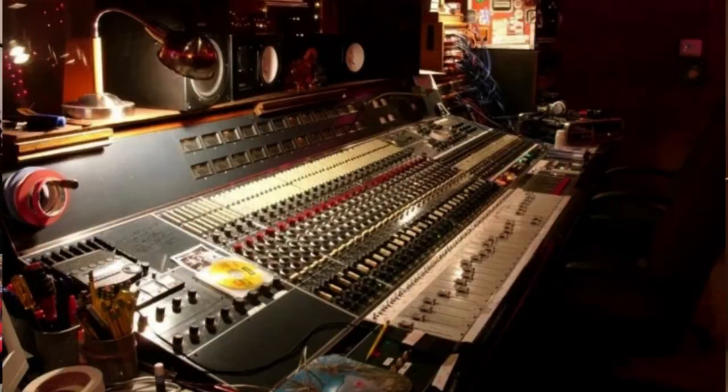Dave Grohl's 8028 is heavily featured in the movie Sound City, a documentary about Sound City Studio in LA where many classic albums were recorded, including Tom Petty's Damn the Torpedoes, Fleetwood Mac's first record, and Nirvana's Nevermind. If you haven't seen it, I highly suggest you check it out. The Neve is basically a character in the story, and there are interviews with Rupert Neve and many of the famous musicians who tracked through that 8028.